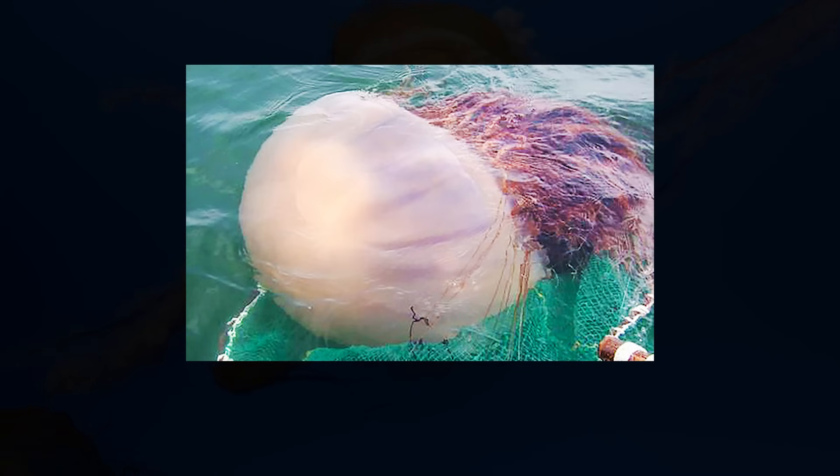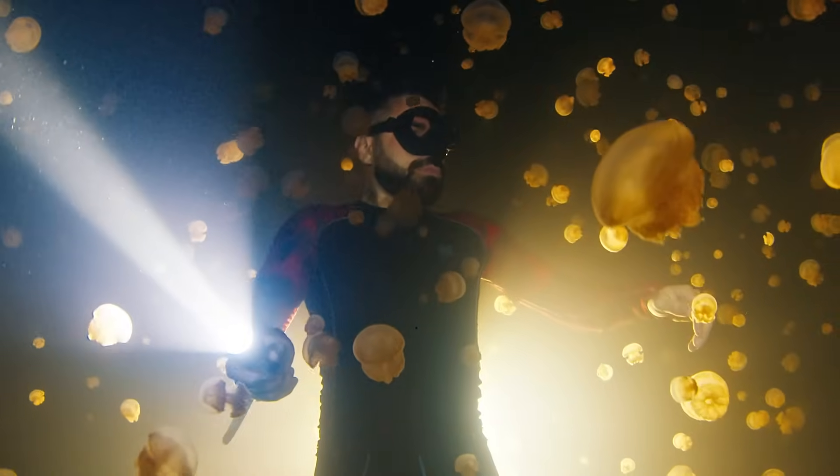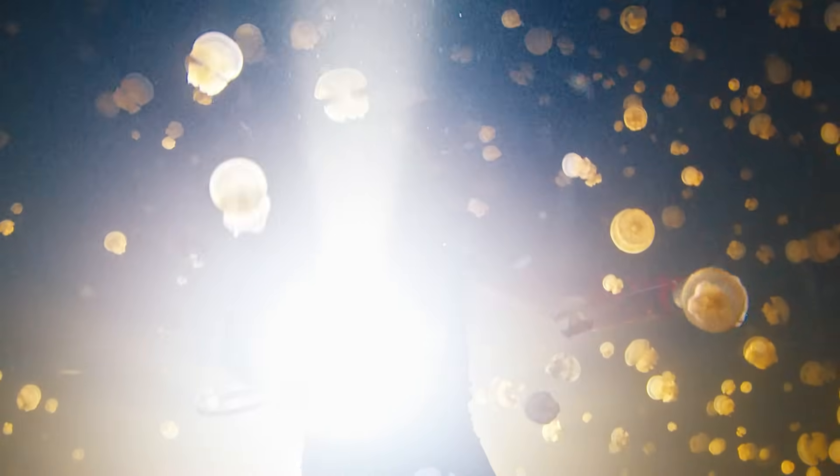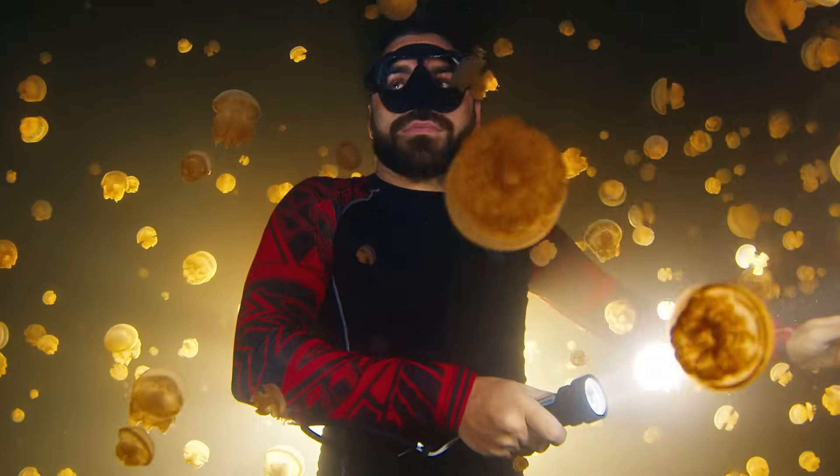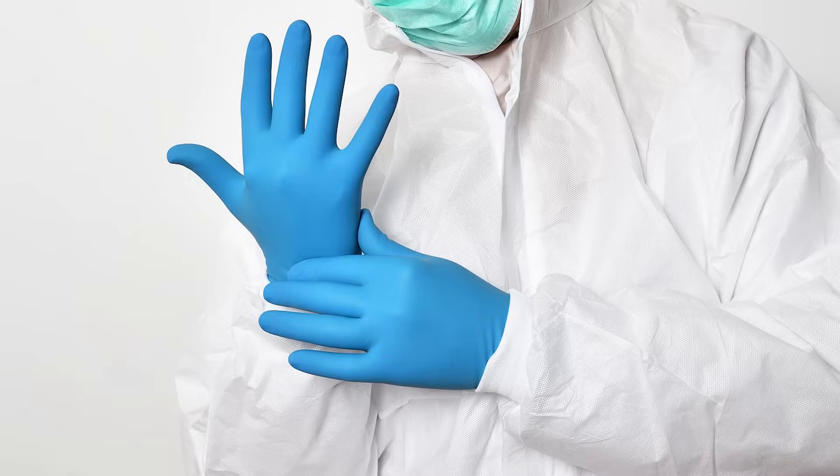In addition to moon jellyfish, large blooms of Nomura's jellyfish have also been reported. So everyone, watch out for jellyfish. We're also planning to make a video soon about the body structure and biology of jellyfish. That's it for today's video.